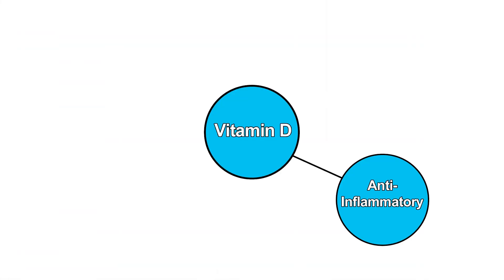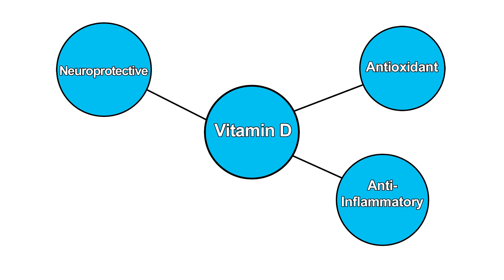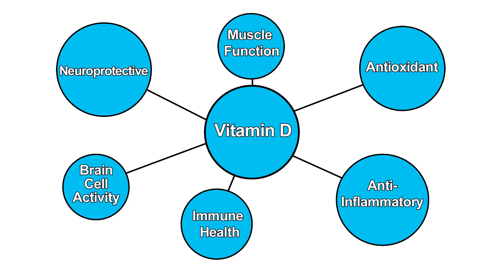Your body can only absorb calcium when vitamin D is present. Vitamin D also regulates many other cellular functions in your body. Vitamin D is anti-inflammatory, antioxidant, and has neuroprotective properties. Vitamin D also supports immune health, muscle function, and brain cell activity.